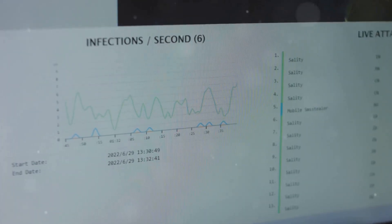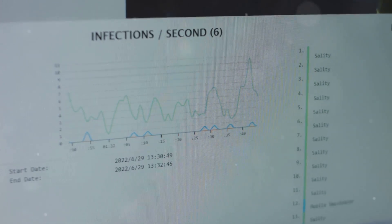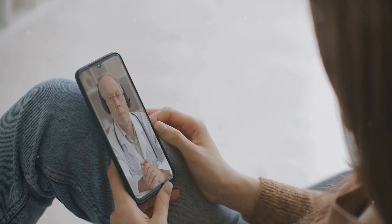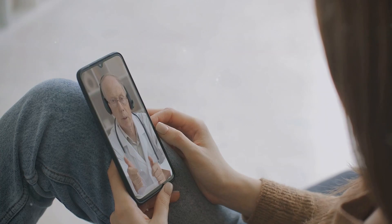This guide will break down the key facts about XBB, from its unique characteristics to practical ways to safeguard your health. Remember, we are in this together. By staying informed and taking proactive steps, we can minimize the impact of XBB and move forward with greater confidence. Let's dive in.